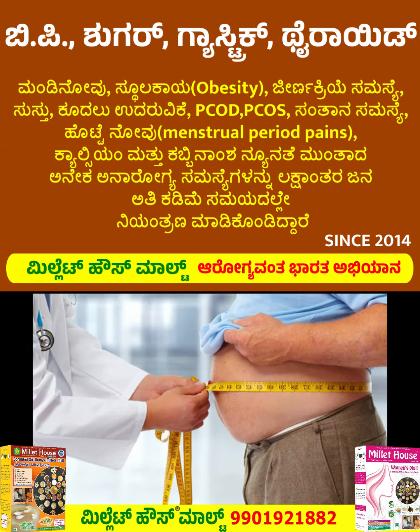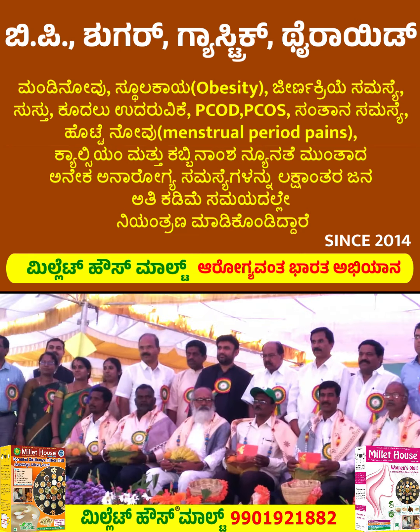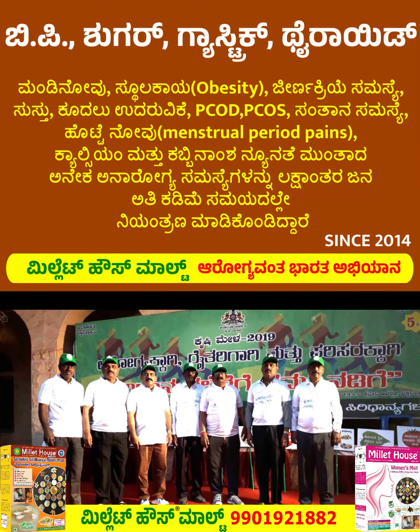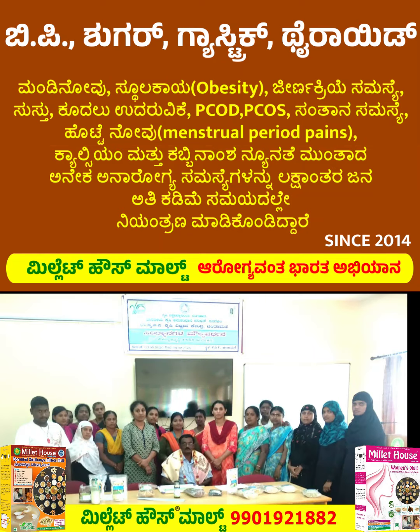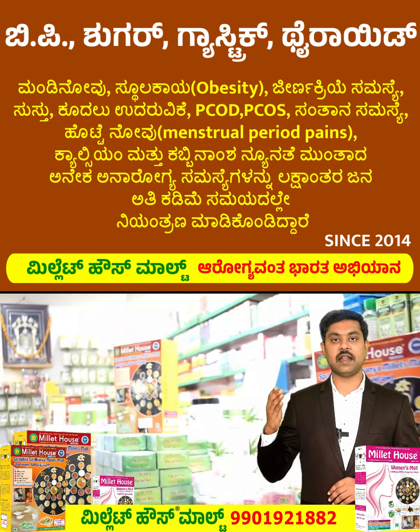More than 40% of you have to use this Millet House Mart in the 70s for this Millet House Mart. You have to use this Millet House Mart in the 70s.